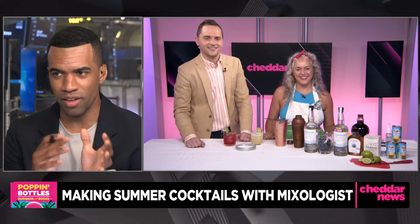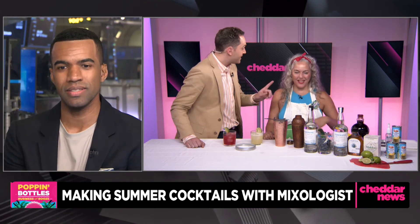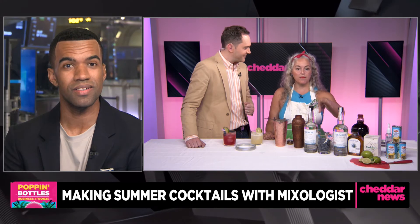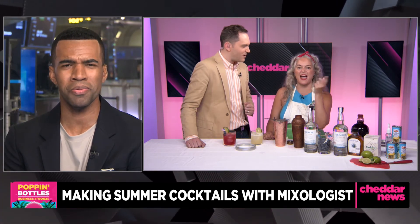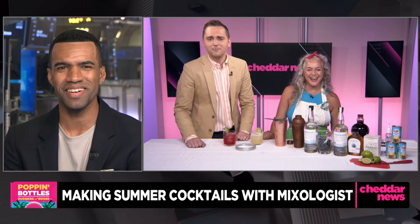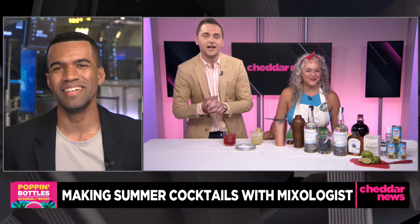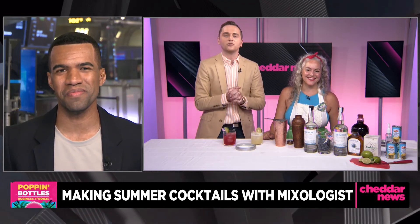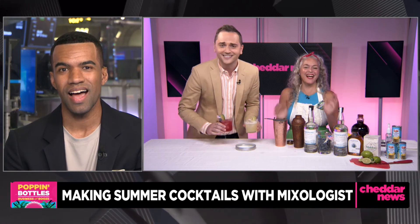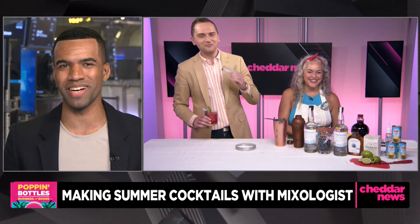Brad, are you more of a margarita fan or do you like fruity cocktails? I've been into mezcal margaritas — they've grown on me during the pandemic. You can always split the base: add a half ounce of mezcal to your tequila margarita for just a hint of smokiness with balance. Lynette and I are becoming best friends very quickly. Lynette Marrero — a mixologist on Masterclass where you can take her classes, and bar director at the renowned Brooklyn restaurant Llama Inn. That's going to do it for this special edition of the Business of Booze. More Cheddar up next — bye, guys!